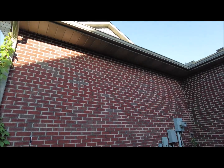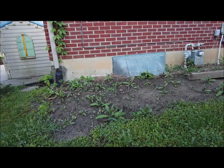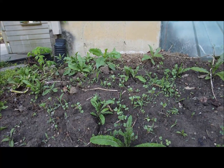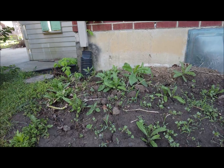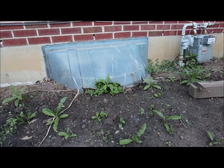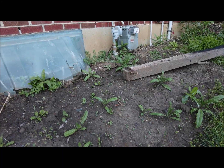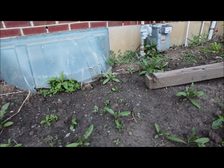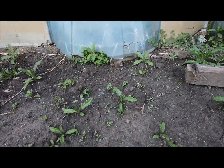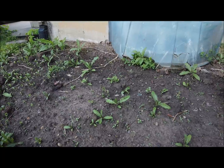As you can see here, weeds are starting to take over. I do have plenty of kale coming up amongst the weeds, which I expected. But this is where I put in a lot of other herbs and green onions, and I don't know what those look like as seedlings, so I don't know if anything has come up. I would know the green onions but I don't see any, so other than the kale this is not looking very good.